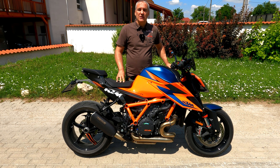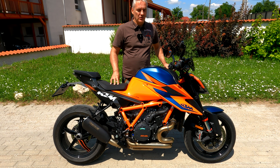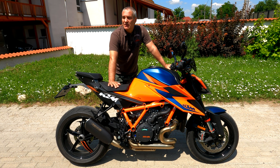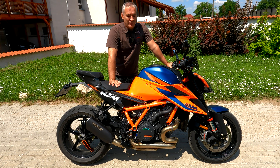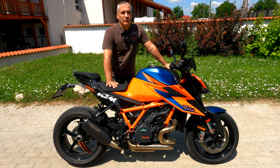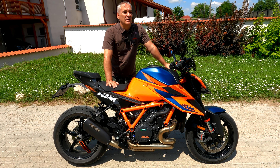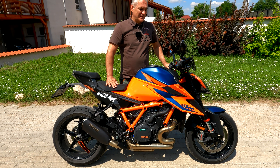The motorcycle nicknamed Beast has 1301 cubic centimeters. It is a very powerful, very pleasant, and very manageable V-twin — a so-called V configuration engine. The engine responds very well and pulls from the bottom, from those low and mid RPMs all the way up to high RPMs without limitation.